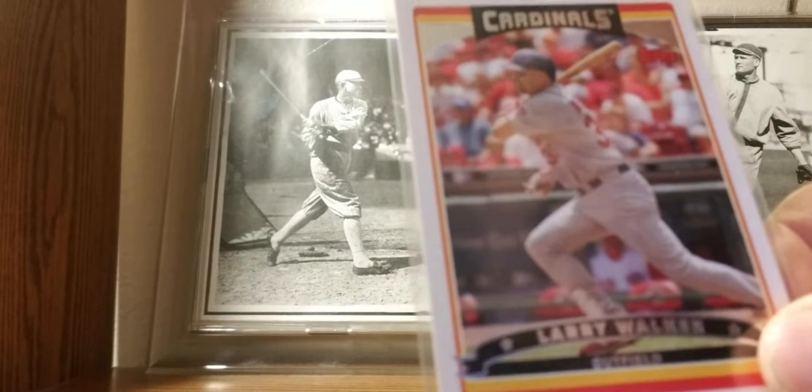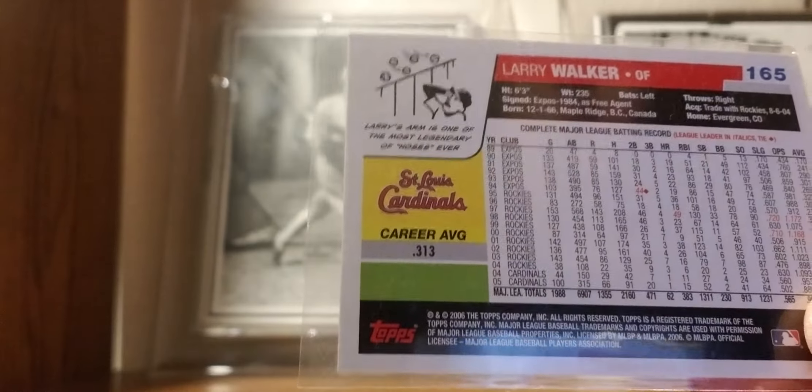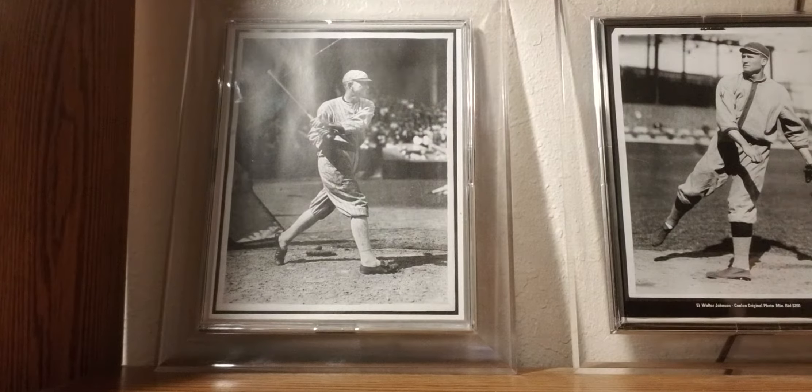2006 Topps: Larry Walker — his last year card with the Cardinals. The annual debate — is he a Hall of Famer or not? Did Coors Field help him or hurt him? Does it matter? I think he'll get in eventually.